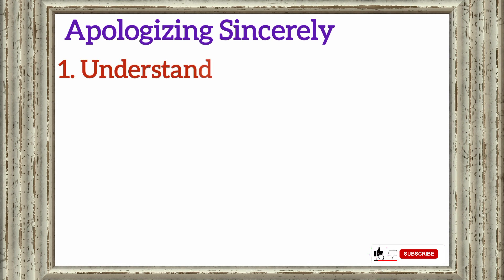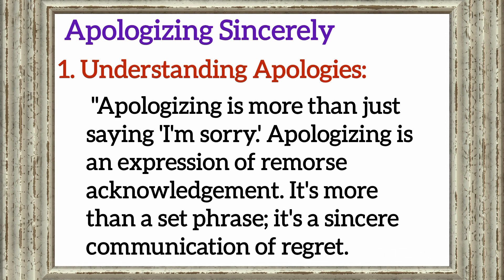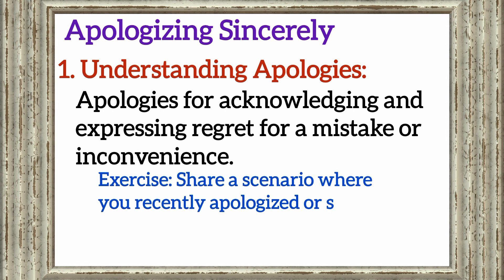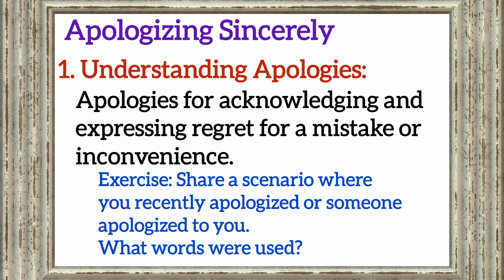Apologizing sincerely. Section 1: Understanding apologies. Apologizing is more than just saying 'I'm sorry.' It is an expression of remorse and acknowledgement — more than a set phrase, it's a sincere communication of regret. Apologies involve acknowledging and expressing regret for a mistake or inconvenience. Exercise: Share a scenario where you recently apologized or someone apologized to you. What words were used? Pause the class and share your words. Remember, the exercises I'm giving are to improve your English, so please be sincere.